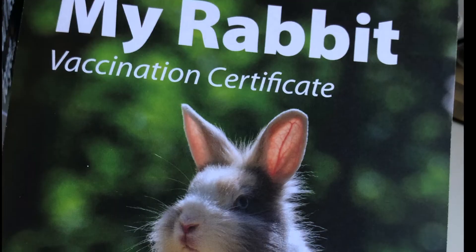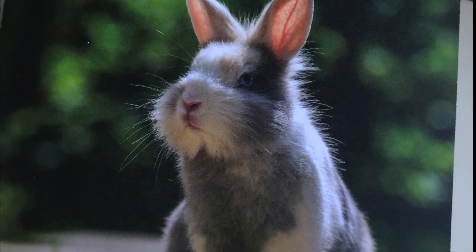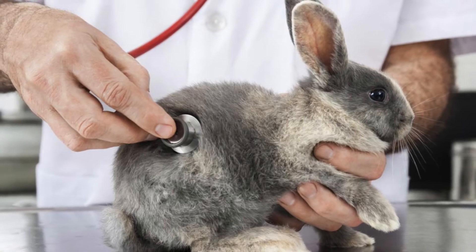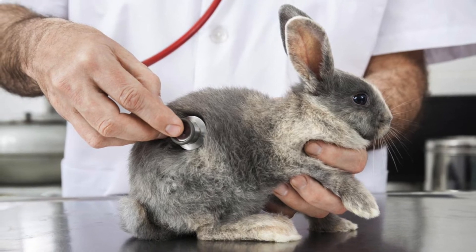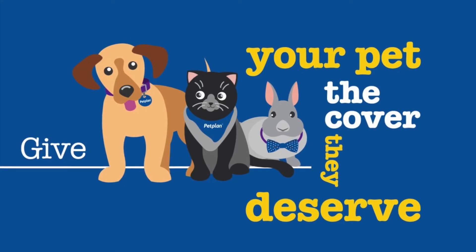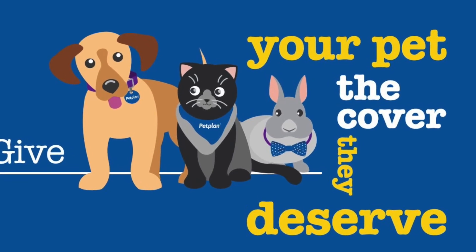Bunnies, just like any other pets, deserve good veterinary care, so make sure you sign up to a rabbit-savvy vet. Most practices in the UK are well educated in rabbits, so finding one near you should not be a problem. It's also a good idea to get insurance for your bunny, in case they have to undergo any major treatments, as the cost can get expensive.